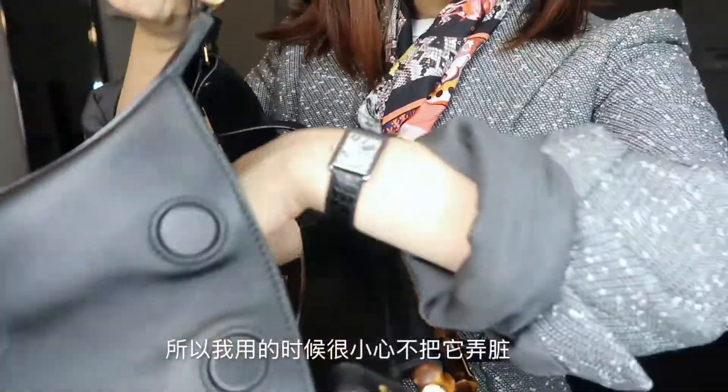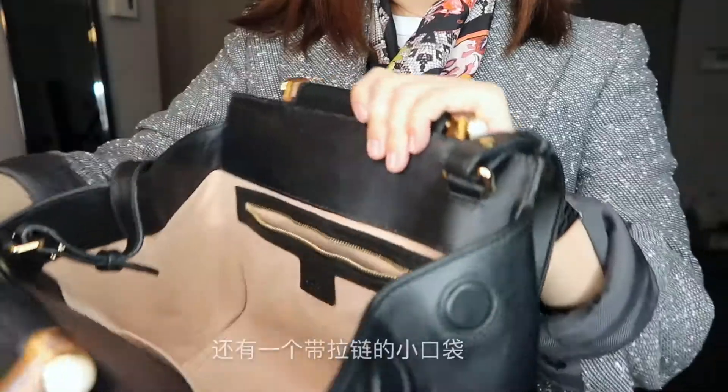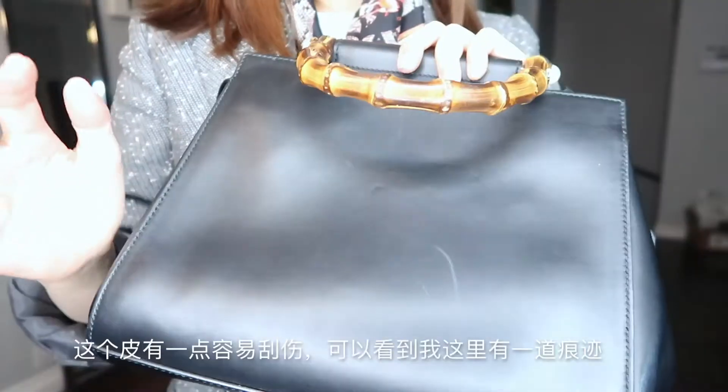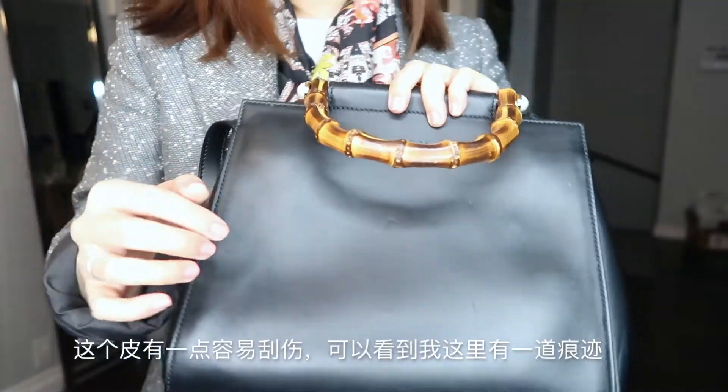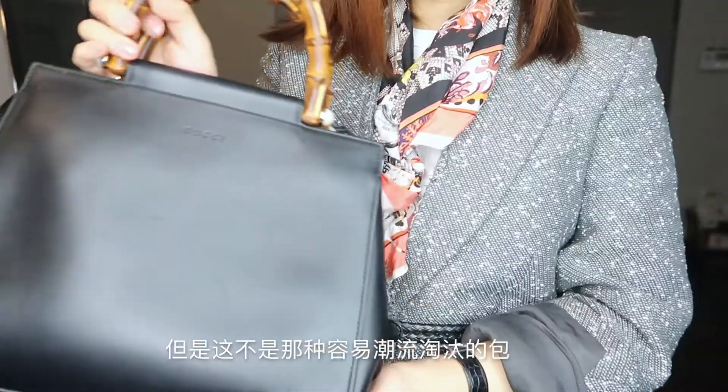The lining is suede, so I have to be careful not to stain it. There's a side pocket and a zipper compartment where I keep my sunglasses and lip gloss. The leather is a little easy to scratch — as you can see, there's a really visible scratch right here. It's not the kind of bag that's really trendy, but Gucci's fashion house has really stepped up lately. Their ready-to-wear and couture collections are fabulous, and considering the shape and the bamboo handle, it has the best history behind it.